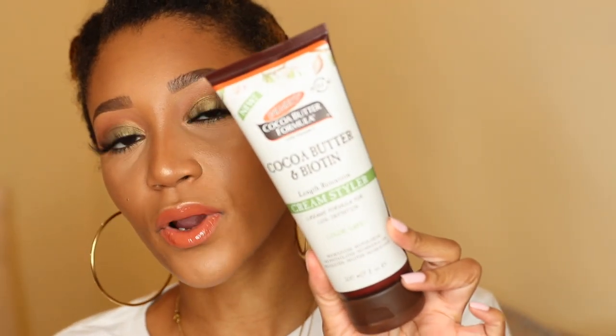For the cream, I'm using a combination of two products. The first one is a cream and the second is more of a gel-based product. For the cream, I'm using Palmer's Cocoa Butter and Biotin Length of Tension Cream Styler. And I am then going to pair it with Curl's Blueberry Bliss Curl Control Jelly.